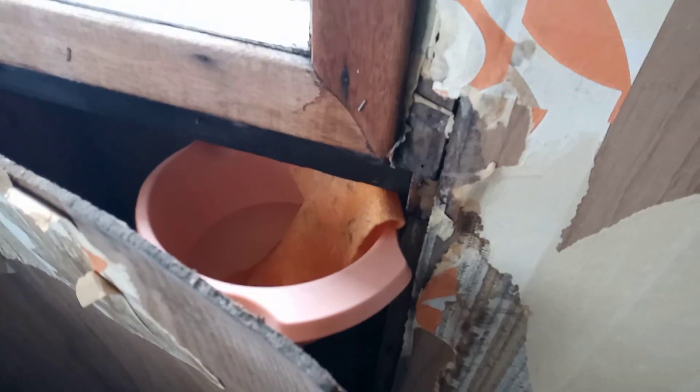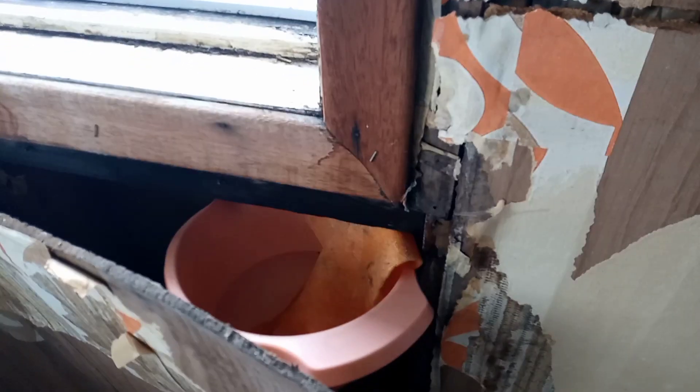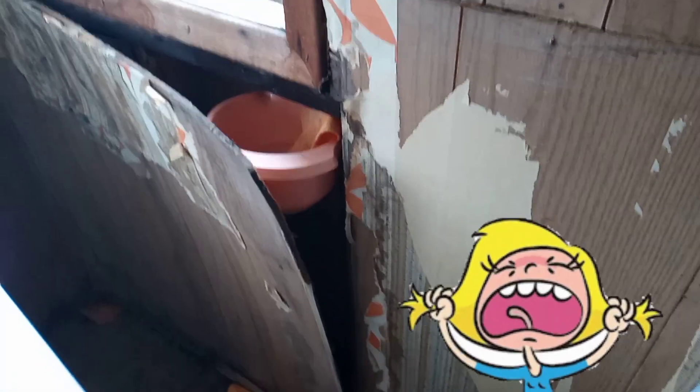Looks like we need a new window. We're going to pull out this old paneling — this was an extension done on the house a long time ago and it needs to be redone. As you can see, the water is coming in from the windowsill, which caused some damage we have to repair. We're going to replace this window, replace the walls, and put in some insulation. We'll have to redo the whole wall again.